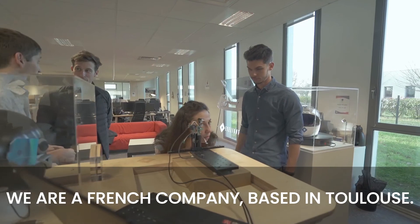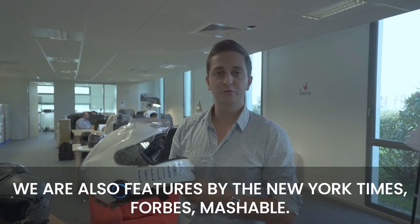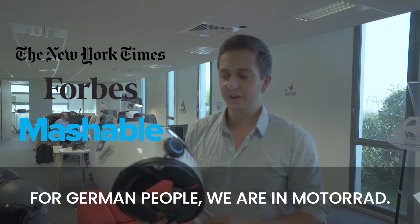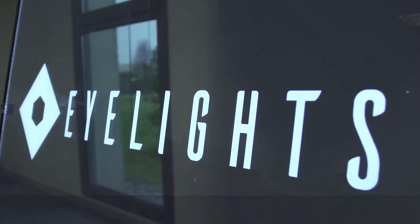We are a French company based in Tours. We were at CES last year, and we are Techstars alumni. We were also featured by the New York Times, Forbes, and Mashable. For German people, we are in Motorrad, and for French people, nous sommes dans La Dépêche, La Tribune, and Les Echos. Thank you everyone.